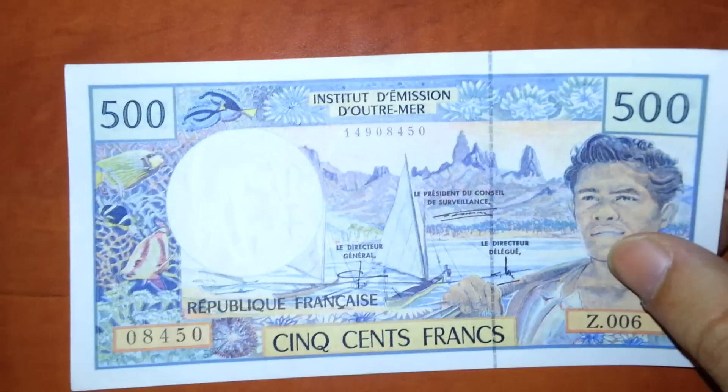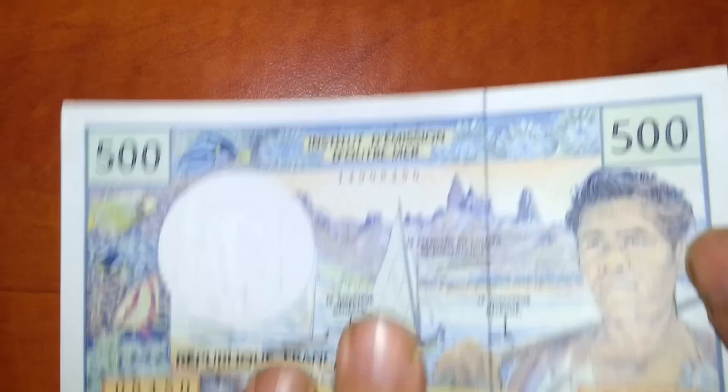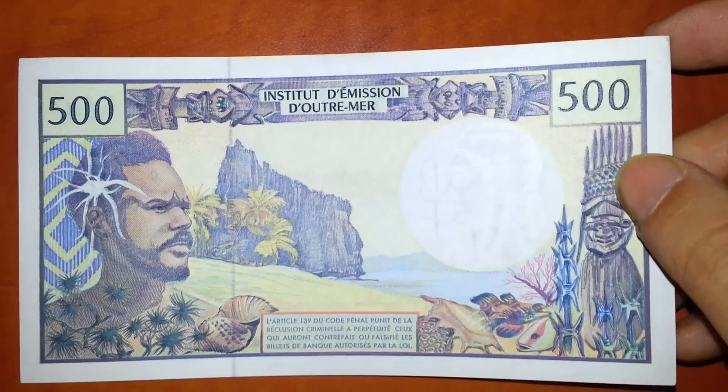There's the French Pacific Territories — Institut de région. I can't speak French, I'm sorry. But the French Pacific Territories have their own kind of money.